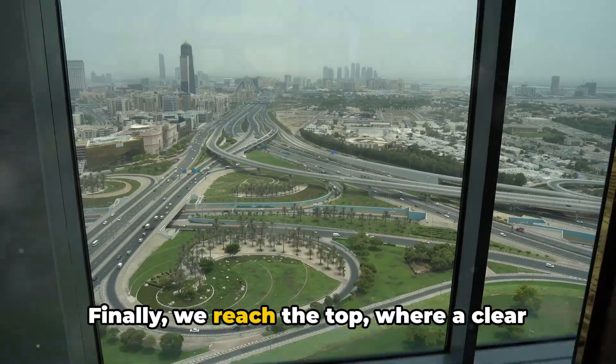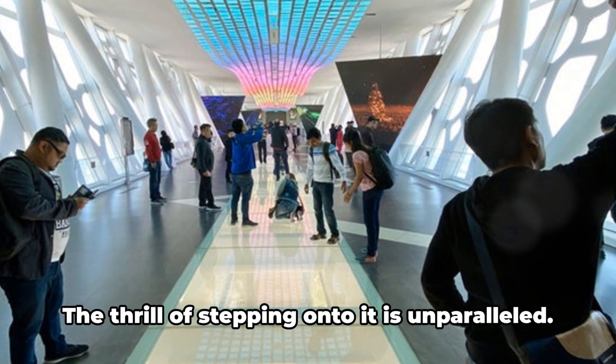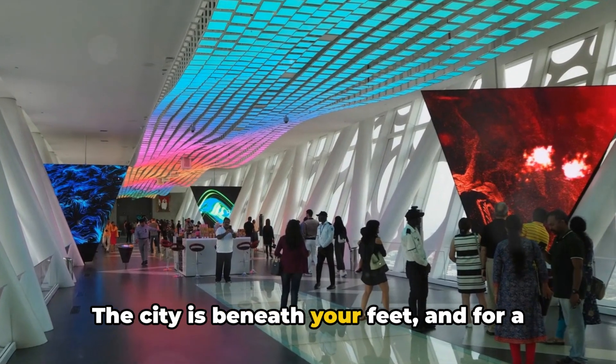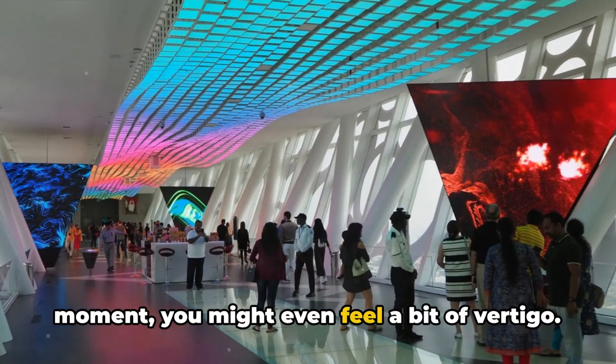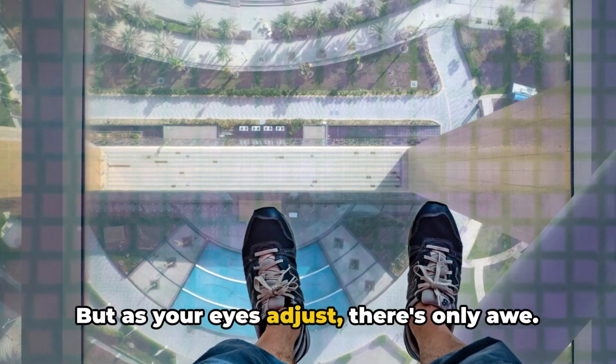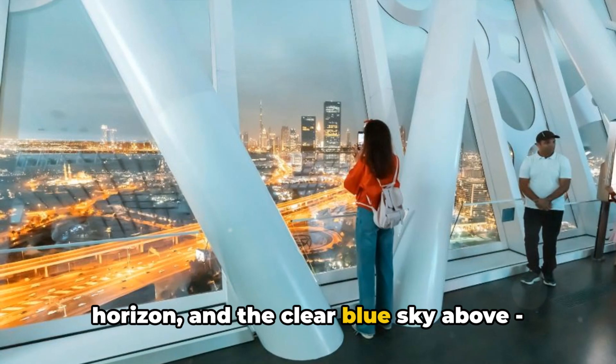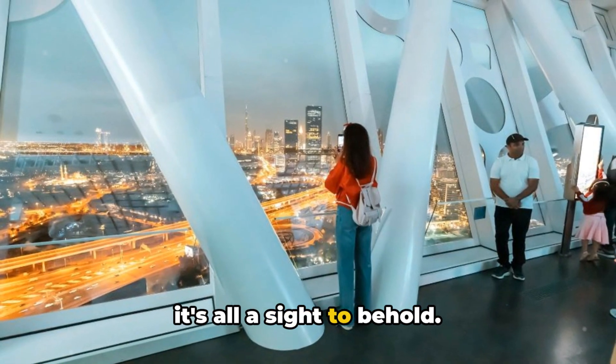Finally, we reach the top, where a clear glass walkway awaits. The thrill of stepping onto it is unparalleled. The city is beneath your feet, and for a moment you might even feel a bit of vertigo. But as your eyes adjust, there's only awe — the bustling city below, the endless horizon, and the clear blue sky above. It's all a sight to behold.